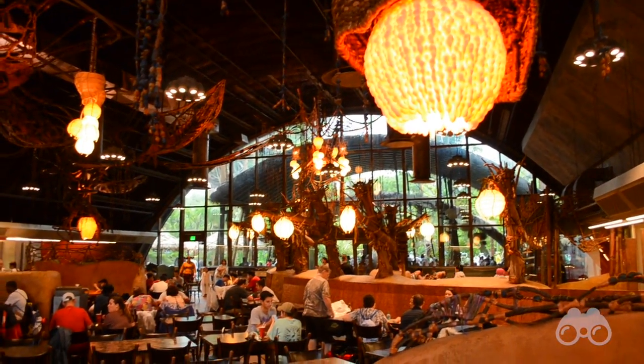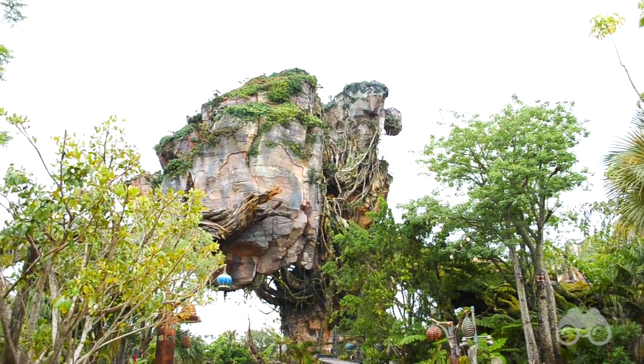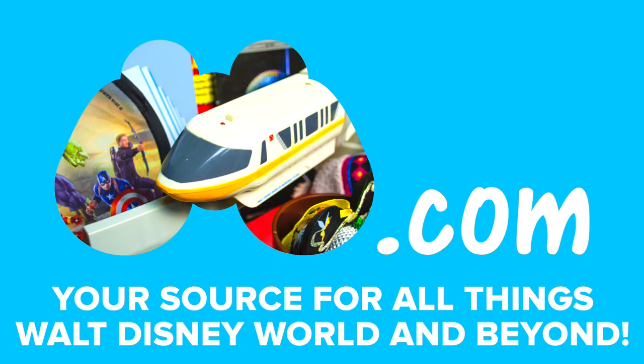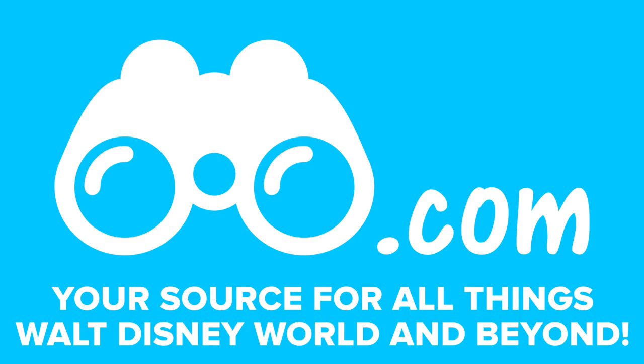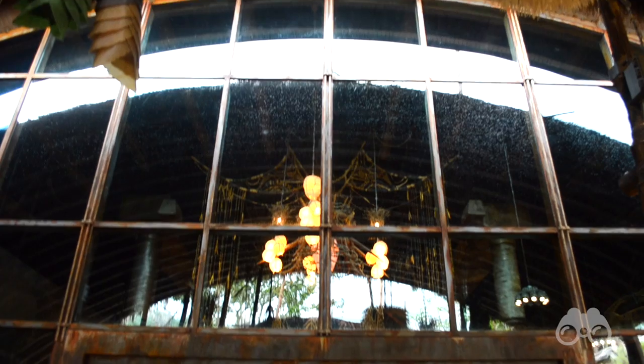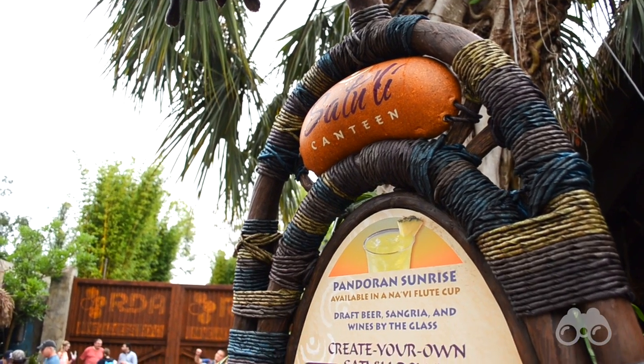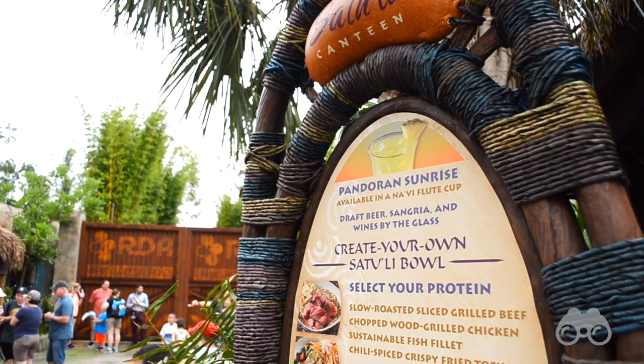Indulge in the art and culture of the Na'vi while dining in this former RDA mess hall, feet away from the floating mountains of Pandora. This is our review of the Satouli Canteen, located within Pandora in the Animal Kingdom at Walt Disney World — a fast-casual restaurant serving breakfast, lunch, and dinner.